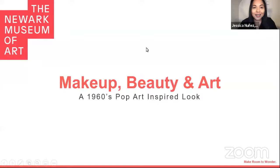I think we can go ahead and get started. Thank you so much for joining us everyone tonight. Welcome to Makeup, Beauty, and Art. Today, we're really excited to bring you a 1960s pop art-inspired look. My name is Jessica Nunez. I'm the youth program manager. And I'm Sarah Schettig, the manager of school and teacher programs at the Newark Museum of Art.